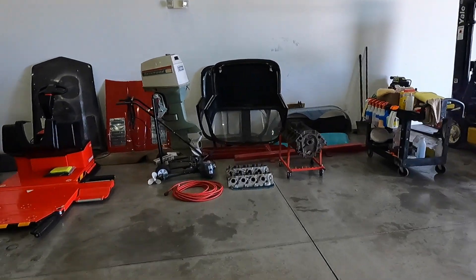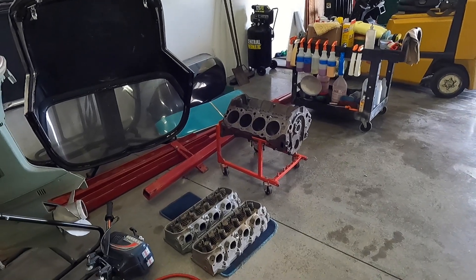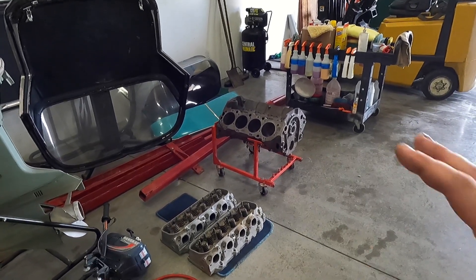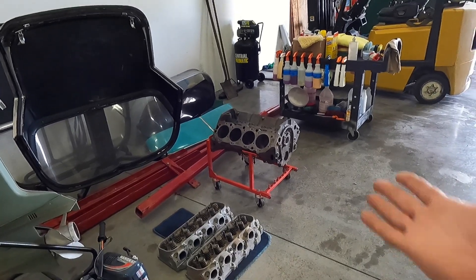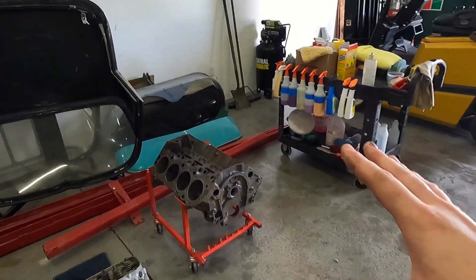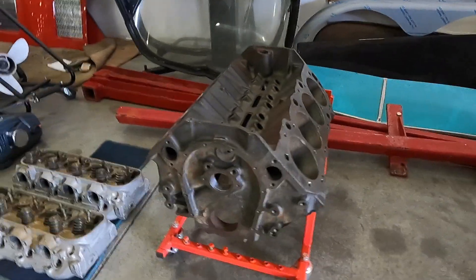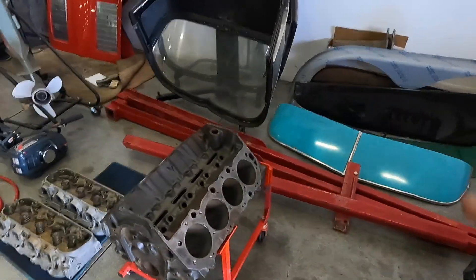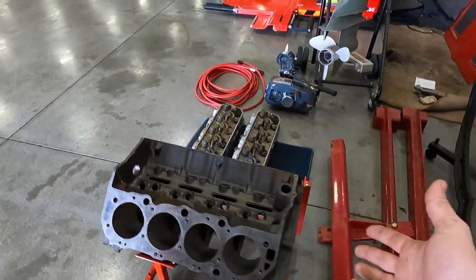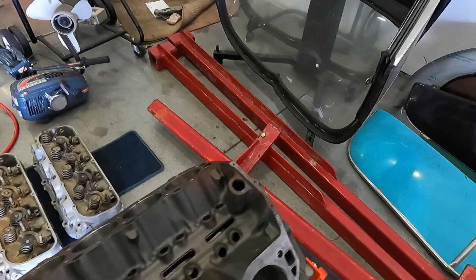I remember when I first started this channel I actually got an inquiry about this, and I made a comment to the remark of — if you can find that engine, good luck sir, because they are pretty much not available. Well, here we go. 1967 L88 — I mean, a true L88 motor. Four bolt mains, this is the high zinc content — or nickel content — block. This is the real deal, an exceptionally rare motor.